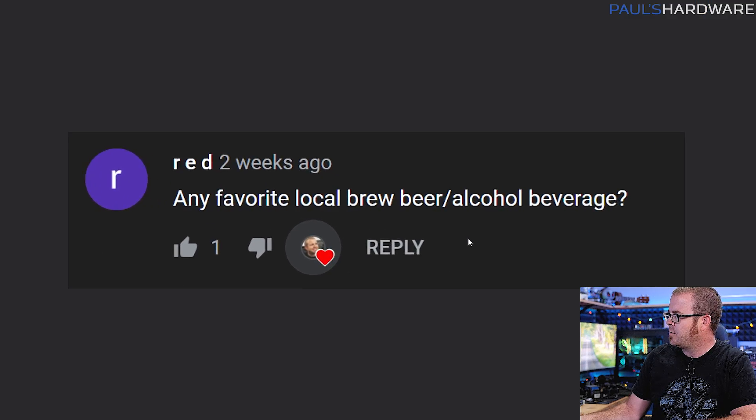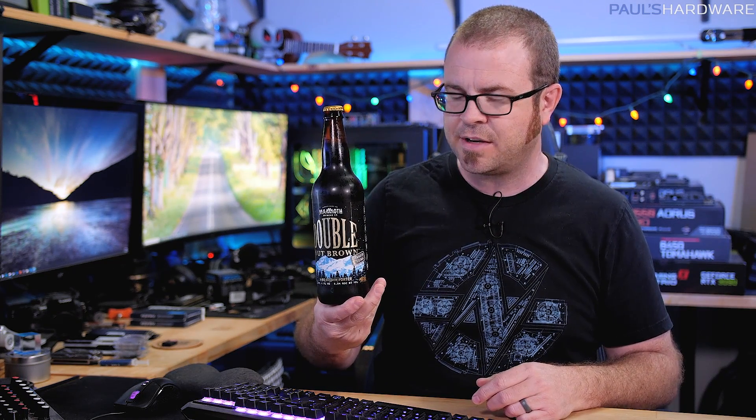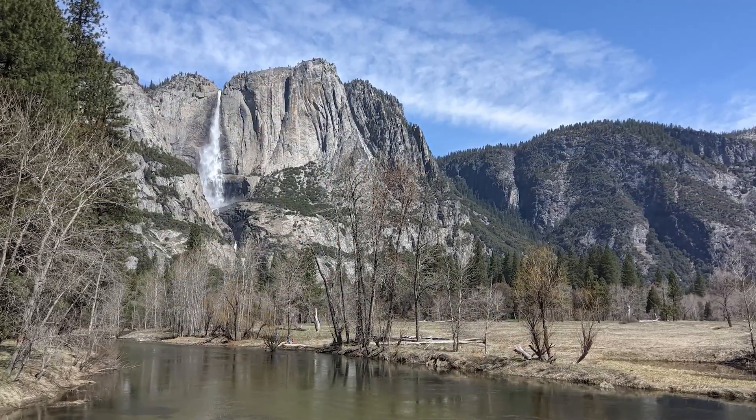And the final question here from Red from the random category: any favorite local brew beer or alcoholic beverage? I actually have one on hand here to show. If I'm ever asked hey Paul, what kind of beer do you want, I usually say get me a red or brown ale, because that's usually what I'm happy with. Brown ale I'm particularly fond of, and that also applies to brown porter. This is a brown porter I've been enjoying recently — it's from Mammoth Brewing Company. It's somewhat local, more of a NorCal thing than a SoCal thing. We were on a little trip up to that region recently and came back with the Double Nut Brown from Mammoth Brewing Company — a brown porter and quite tasty. I'm not going to open it right now, I'm saving it for a special occasion. Maybe tech news, who knows? That'll be coming up this Sunday.